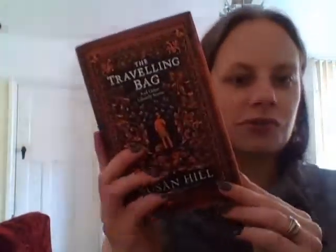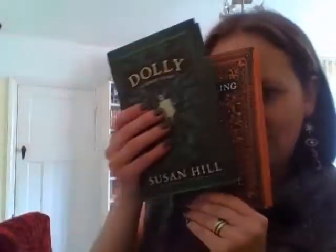Next I have The Traveling Bag and Other Stories, and I also have Dolly in the same matching edition — I'm very excited about both of these. They both appear brand new except Dolly smells of cigarette smoke. The Traveling Bag looks completely pristine so they make a nice matching pair. Dolly is about a creepy doll, and The Traveling Bag — honestly I just bought it because it's Susan Hill!